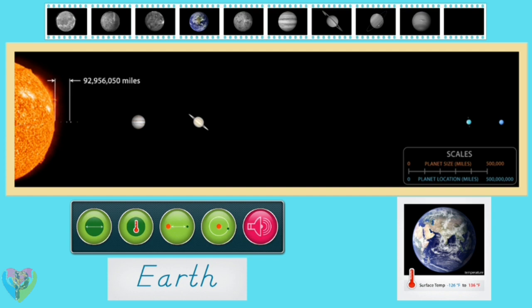Earth has a perfect temperature range to support life, with a low of negative 126 degrees and a maximum of 136 degrees Fahrenheit. Earth orbits the sun at an average distance of 92,956,050 miles. Earth has an average diameter of 7,917.6 miles.